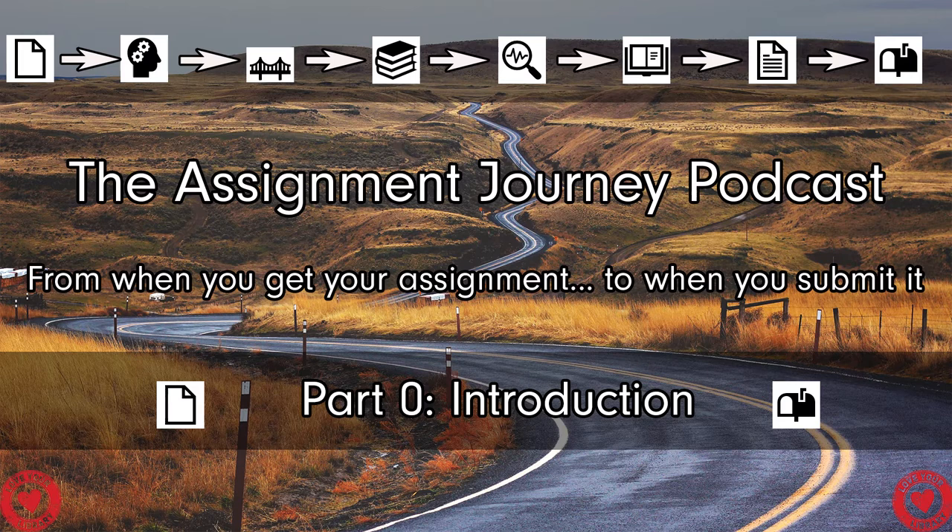Once you've finished writing your assignment, we'll talk about what you do to reference it and how you can proofread it. Some people reference their assignment as they go; others do it afterwards. Either way, we'll be talking about amazing tools the university has available for referencing, and also ways that you can proofread your own work. Proofreading is another area we get lots of questions on, and learning that skill is really helpful.